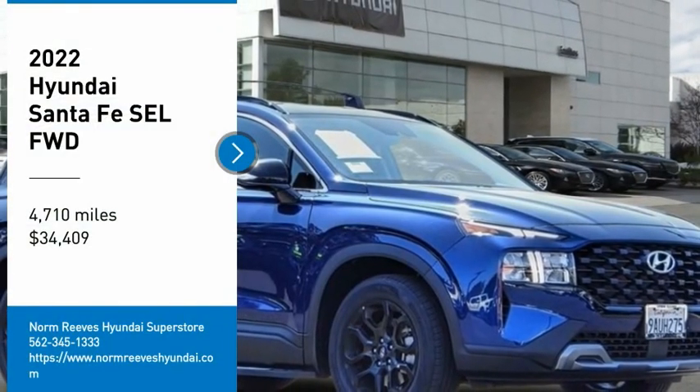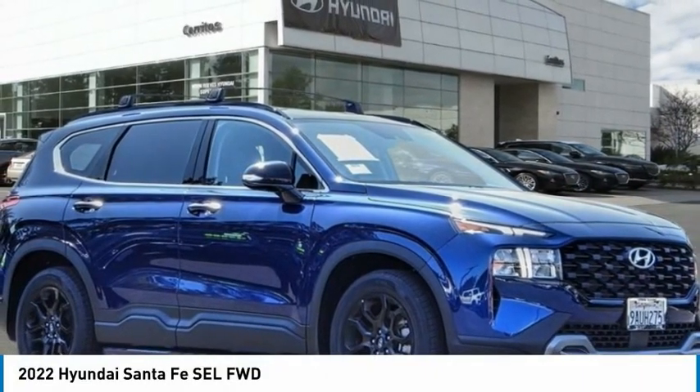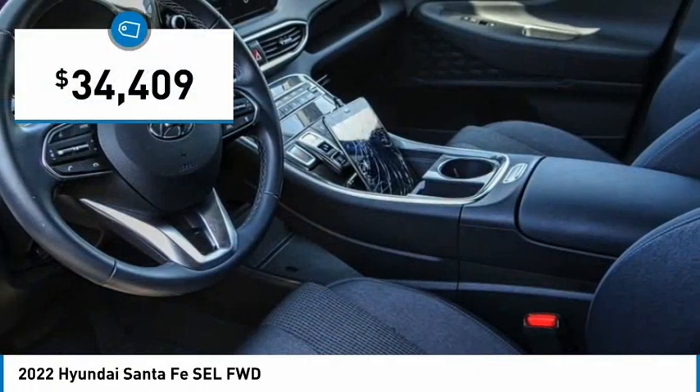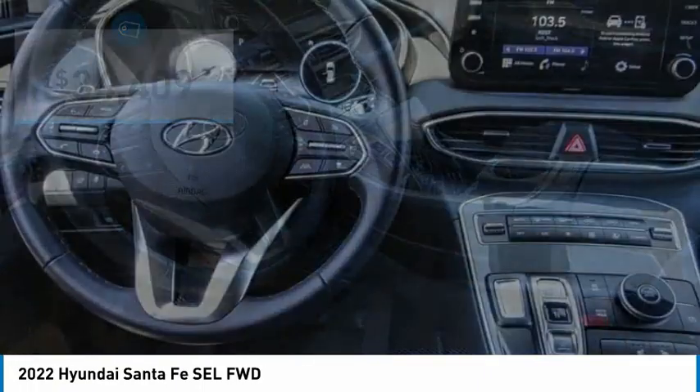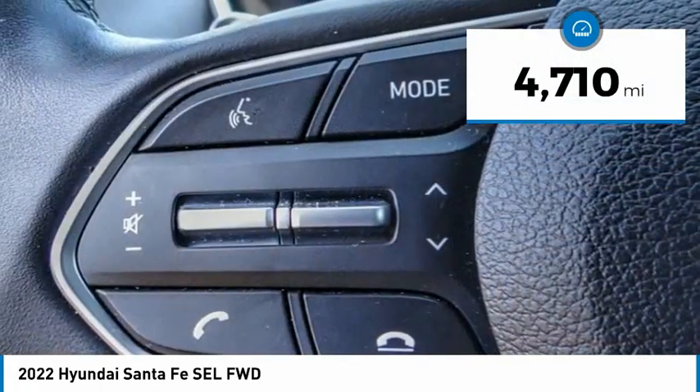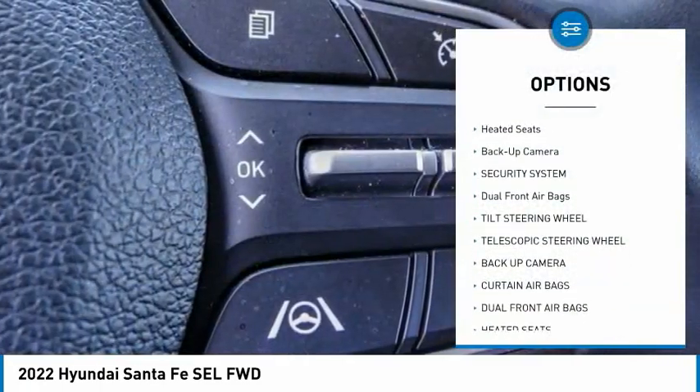Come test drive the 2022 Santa Fe — style, quality, performance, value. Need we say more? And it is priced below $35,000. This vehicle has less than 5,000 miles.